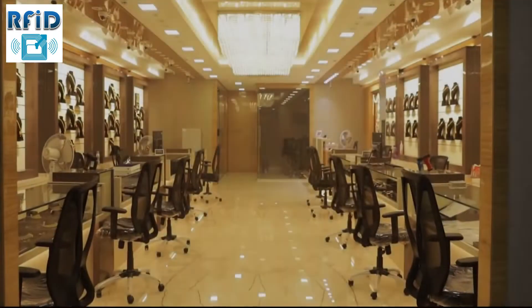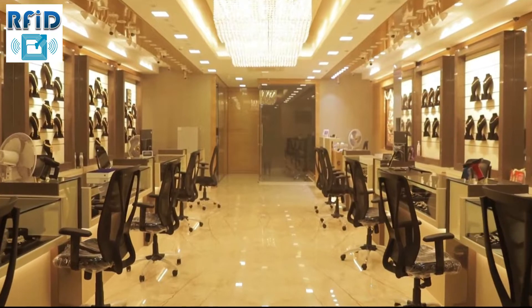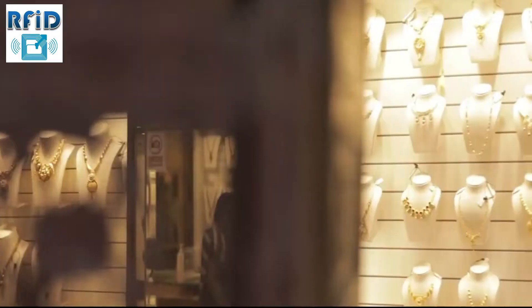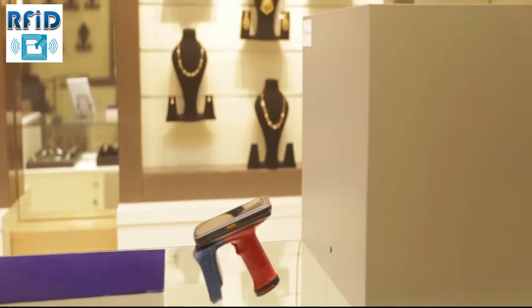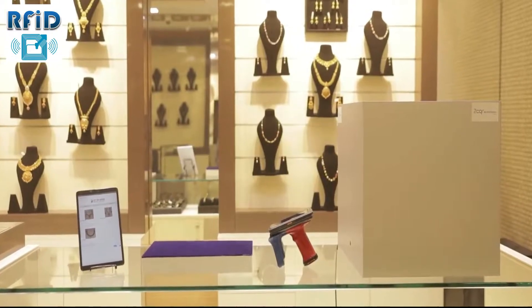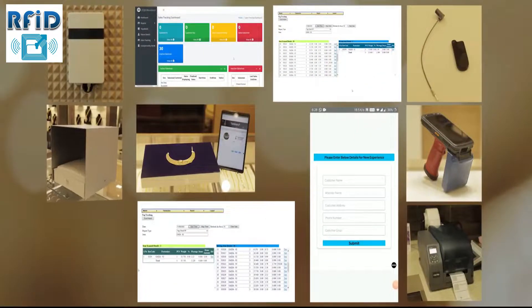Inventory management and customer engagement in the jewelry sector are the most challenging aspects worldwide. We provide solutions to create your own space and ideas with ease of a click. Our sophisticated solutions automate any manual process, seamlessly fitting into the environment and providing a complete solution based on your needs. Our hardware and software provide user-friendly experiences.